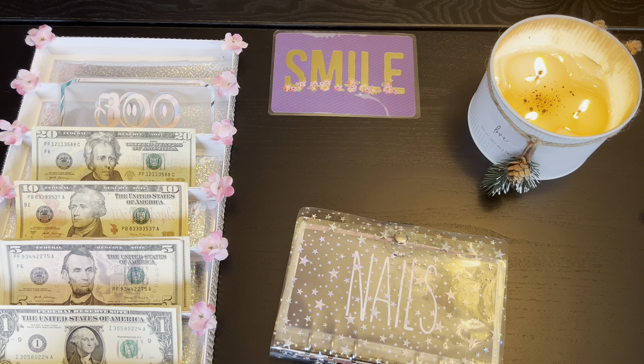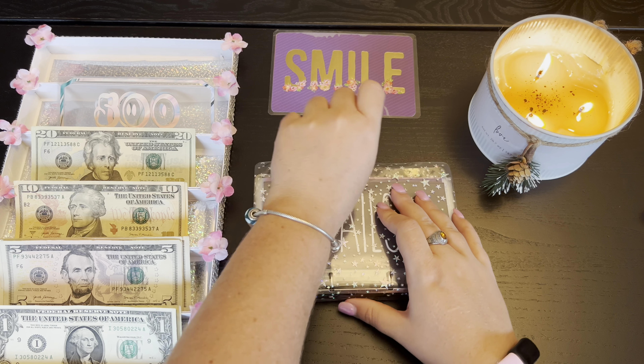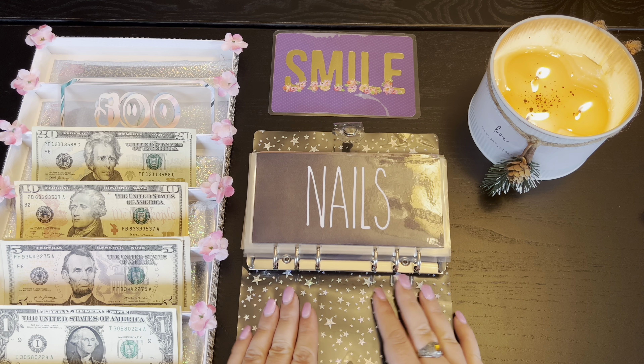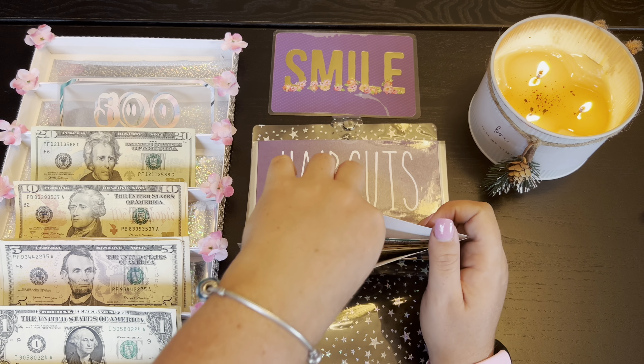Hope you guys are doing well. I'm not gonna lie, I don't know when I'm putting this video out — it's either going to be before or after my debt video. I've also been working on my step challenge video so you guys can see what I've been doing. Nails is going to be getting five dollars.